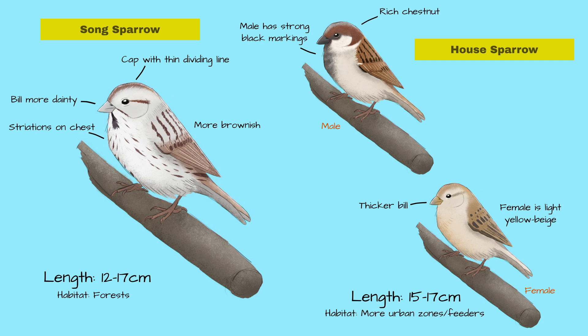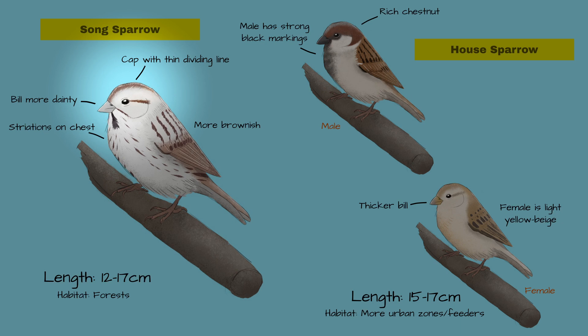The female House Sparrow is less distinct, but overall her colors are more light yellow-beige compared to the darker brown of the Song Sparrow. Unlike the House Sparrow male or female, the Song Sparrow has a distinct brown cap with a thin dividing line down the center.